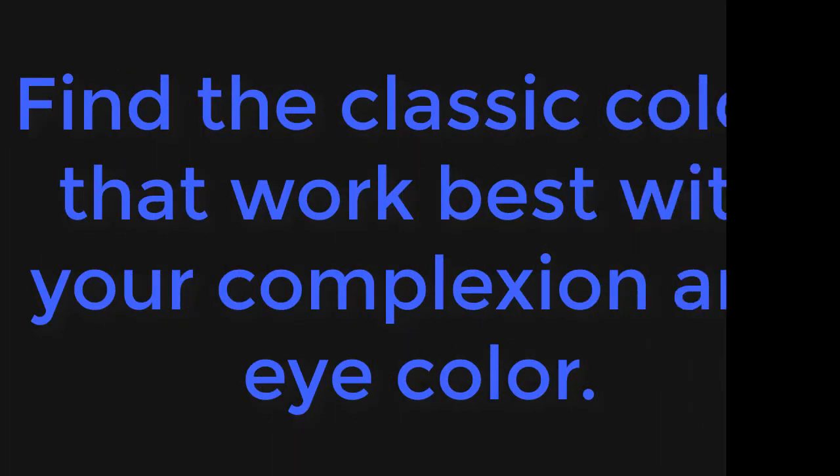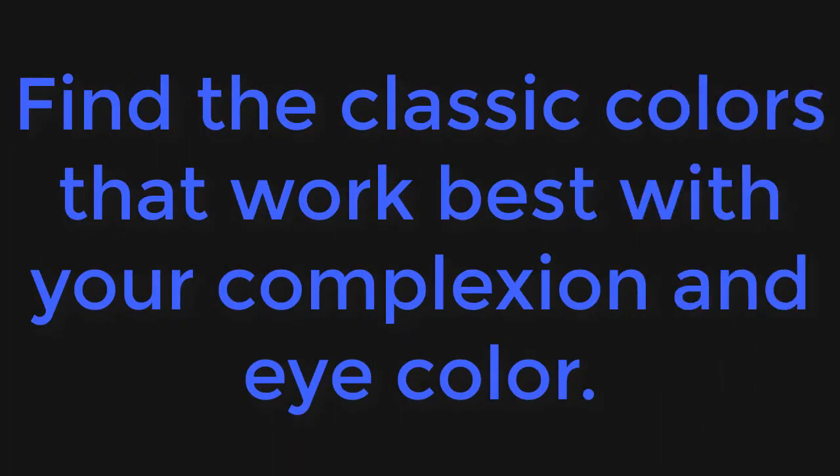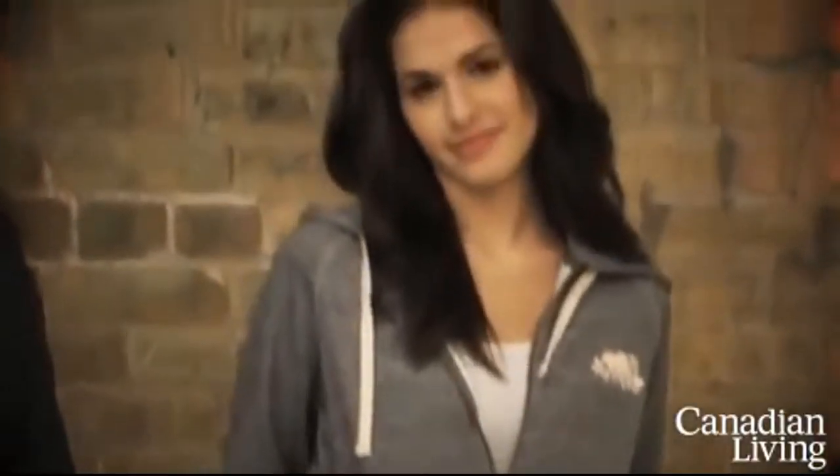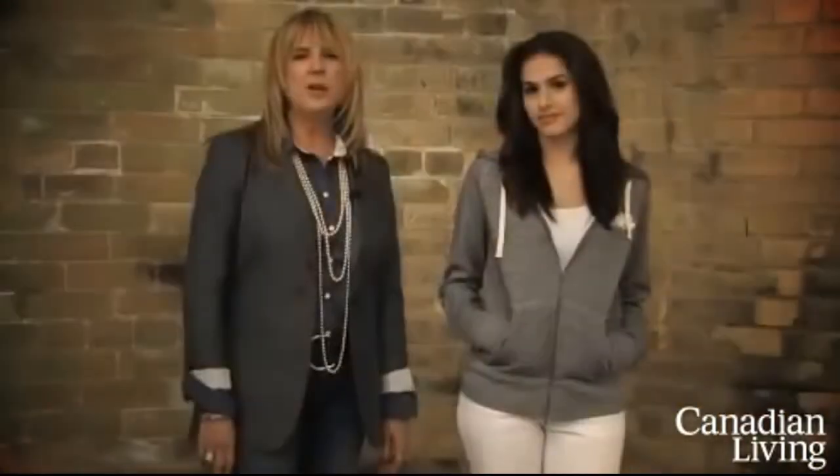8. Find the classic colours that work best with your complexion and eye colour. 9. For example, blue eyes: complementary colours include orange, dark blue, dark purple, light green, grey, white, black, and turquoise. Analogous colours include blue-purple and dark red.